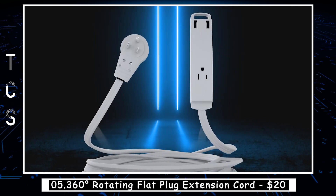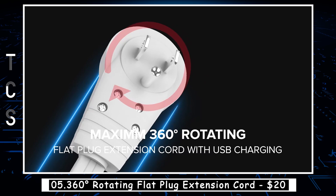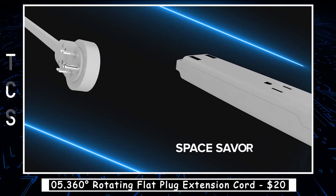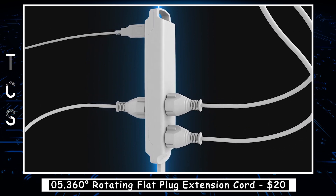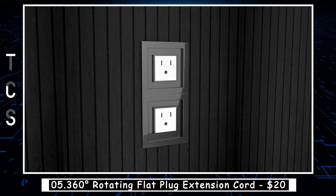The 360-Degrees Rotating Flat Plug Extension Cord is a handy electrical accessory that allows you to connect multiple devices to a single power outlet. The flat plug design helps to save space and reduce clutter, while the rotating feature allows you to plug in devices from different angles without bending or damaging the cord. This type of extension cord is especially useful for tight spaces, such as behind furniture or in cramped work areas.